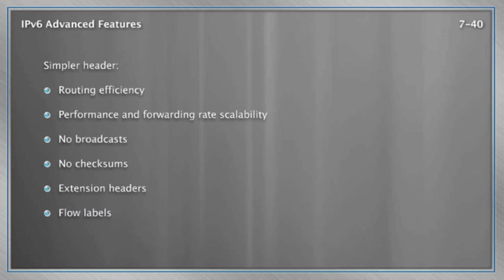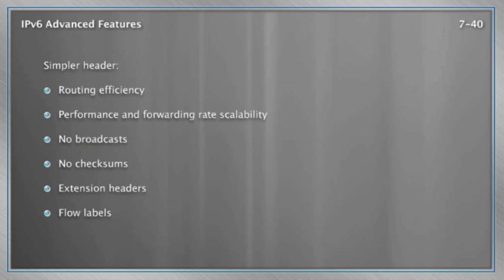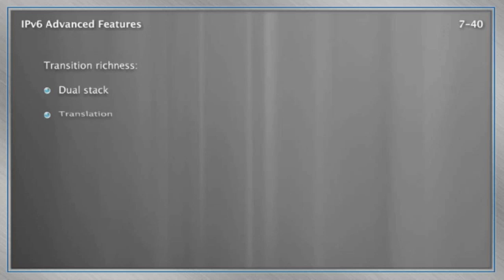They also said, the creators of IPv6 technology, let's take this opportunity to simplify things. Let's make routing more efficient, improve performance and scalability, and completely eliminate broadcasts. If we need to send something to everybody, let's do it using a multicast addressed to all nodes — but let's get rid of this reliance on constant broadcasting out to all devices. A lot of operational improvements were made in the protocol.